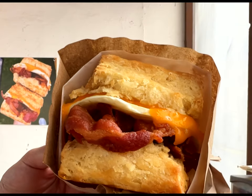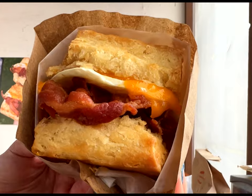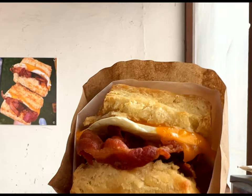Next up is the Bird Bird Bacon. This one features free-range egg, cheddar cheese, bacon, and bacon-infused chipotle mayo on a scratch meat biscuit. The bacon-infused mayo is a delicious combination. Definitely try the Bird Bird Bacon as well.